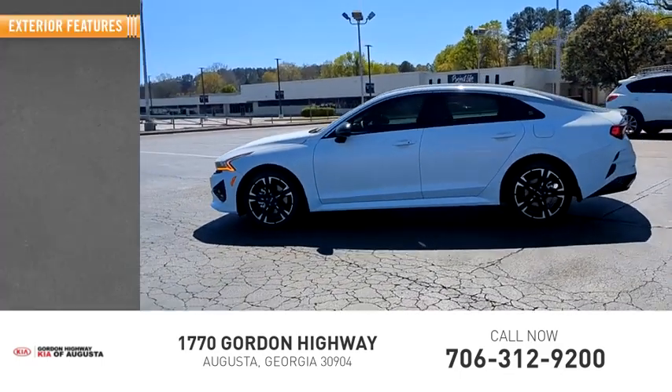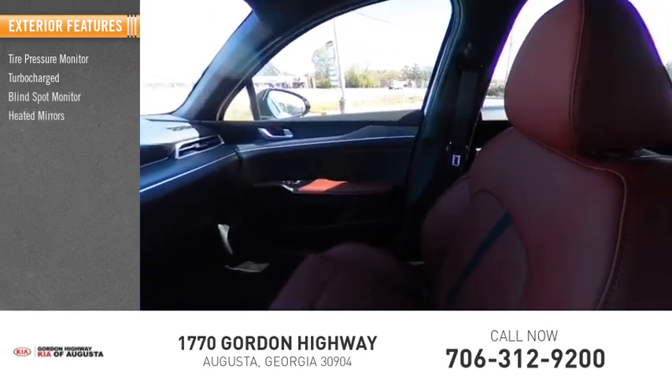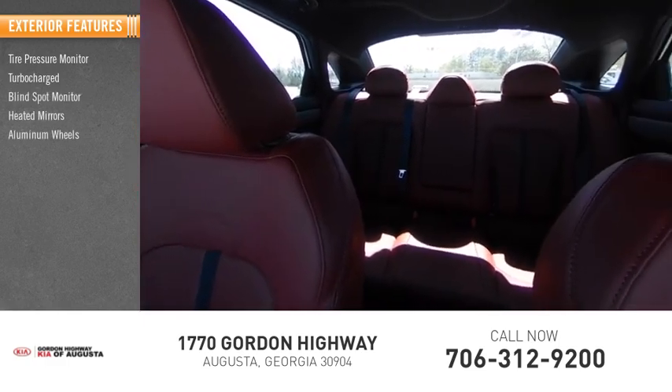Here are some of this vehicle's great options: tire pressure monitor, turbocharged, blind spot monitor, heated mirrors, aluminum wheels, and rear spoiler.